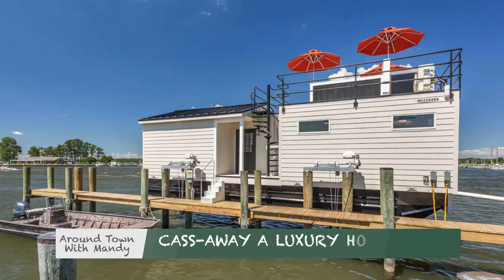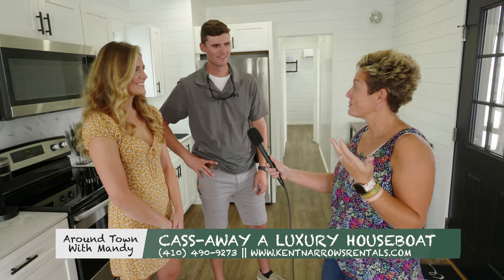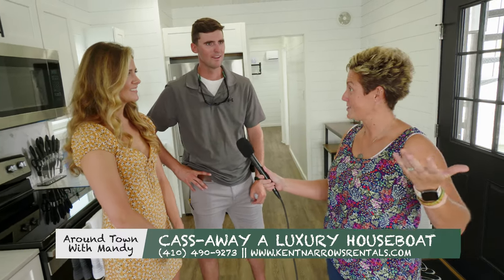We've made our way into the houseboat and I am here with Kirby and Cassidy. How are you today? Good. So tell us about this new adventure that you guys have begun.